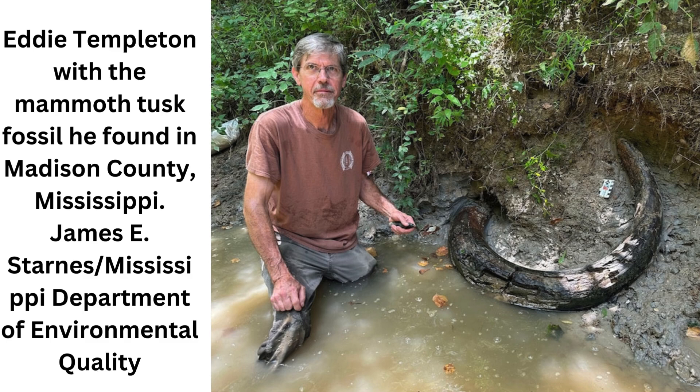"When I learned it was a mammoth and not a mastodon, I got even more excited. I've never found any part of a mammoth. I always hoped to find a part of a mammoth, but that's pretty rare down here," Templeton told the local newspaper the Clarion Ledger.